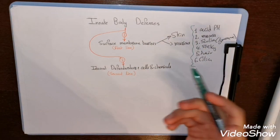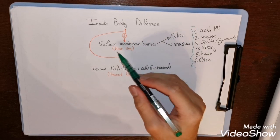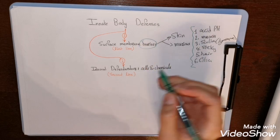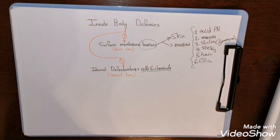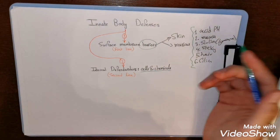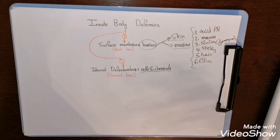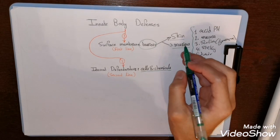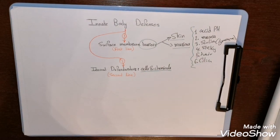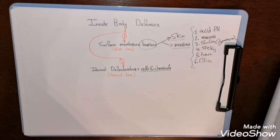The innate non-specific body defenses consist of a first line and a second line. The first line is known as the surface membrane barriers — skin and mucous membranes. Mucous membranes are the lining of body cavities open to the exterior, such as the digestive, respiratory, reproductive, and urinary tracts. These act as barriers to prevent pathogens from entering the body.